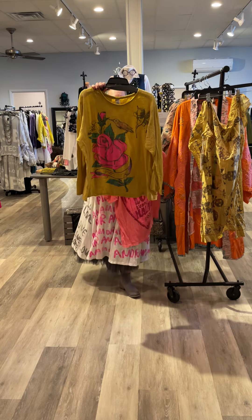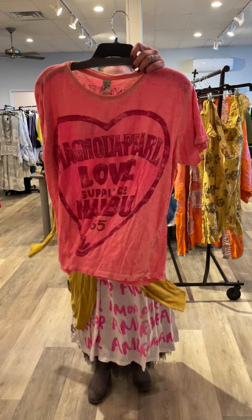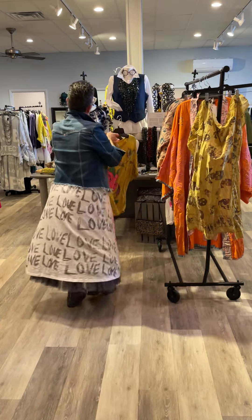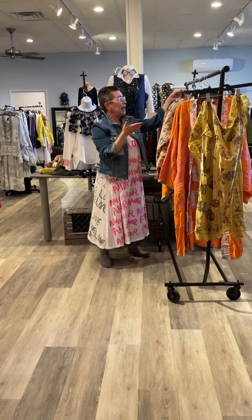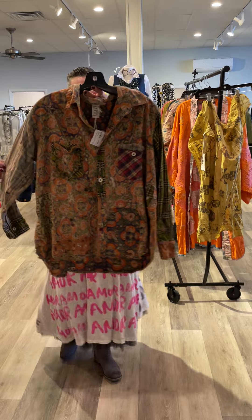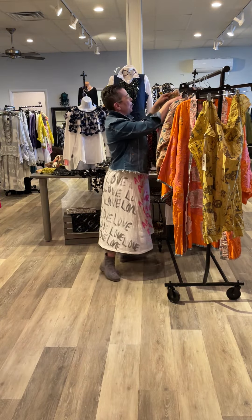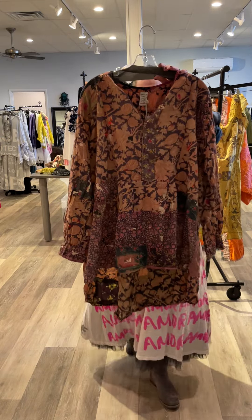T-shirts in various colors, long sleeve, short sleeve — so cute. And ladies, you know those t-shirts and t-shirt dresses go quickly. Beautiful shirts, colors — love that she's introducing some new colors for spring and summer.